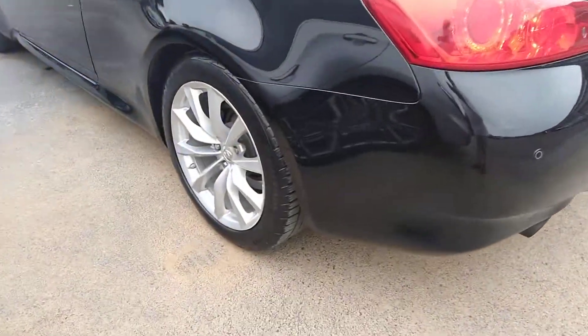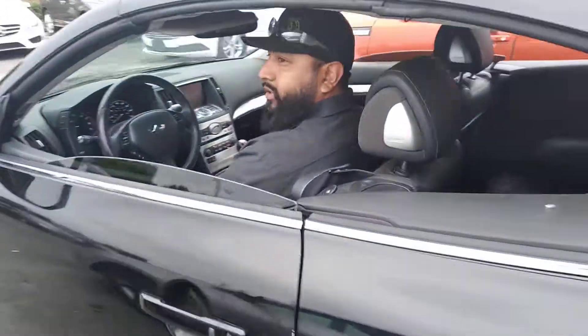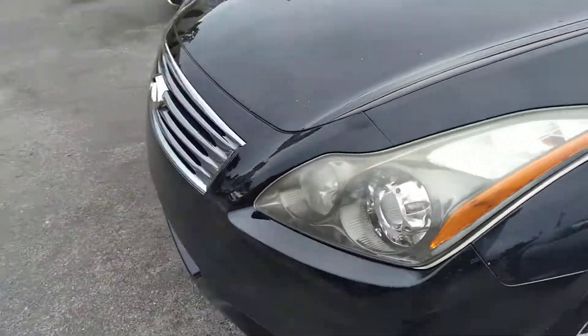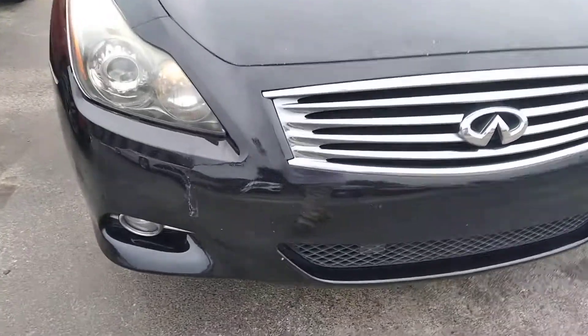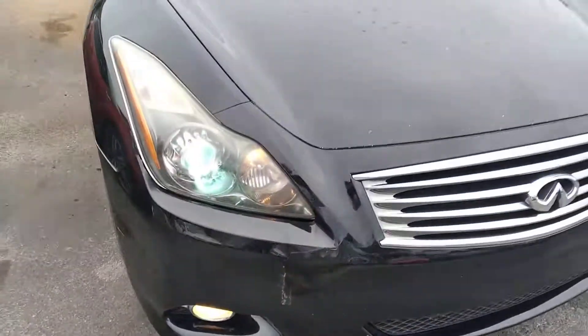Look at the tires — tires are perfect. Thank you Christian. And here's where I told you about the bumper. See that? That's the only thing that this car has.